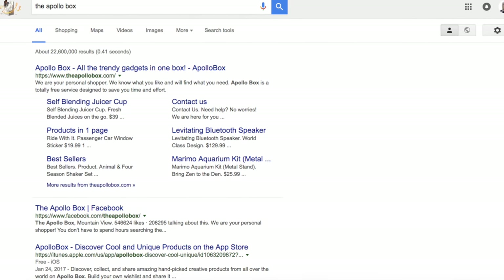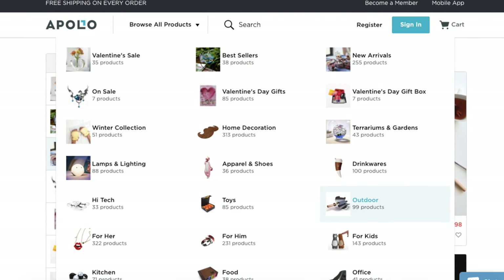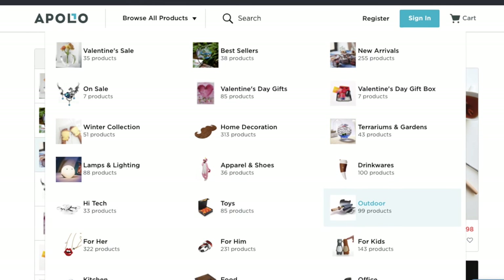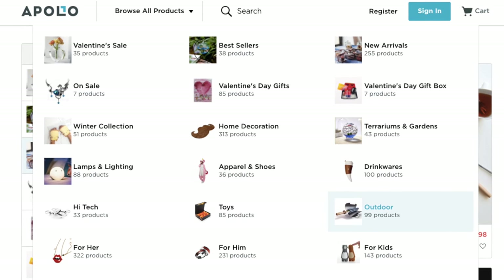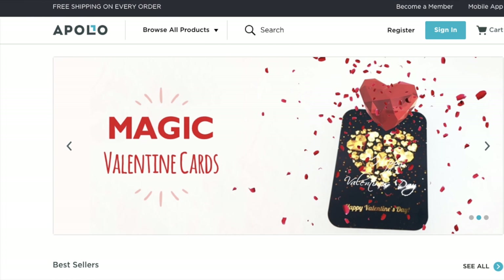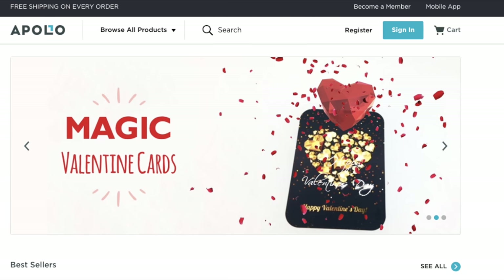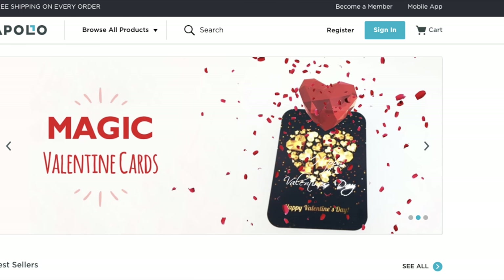Apollo Box is an online shopping platform that celebrates the act of discovery. Apollo Box is dedicated to providing customers with creative products and unique gifts they can get excited about. With their AR shopping feature in the Apollo Box app, they designed a new way to play and share virtual products before you even buy them.